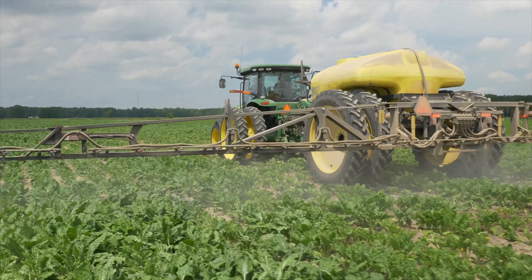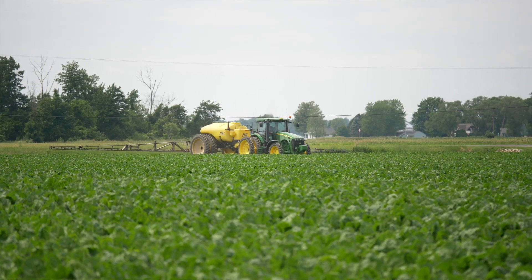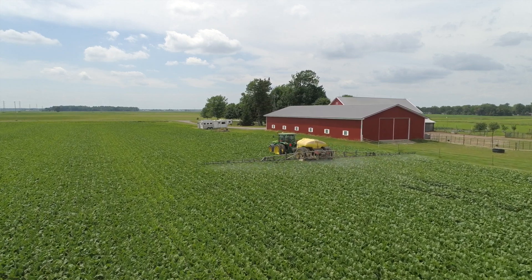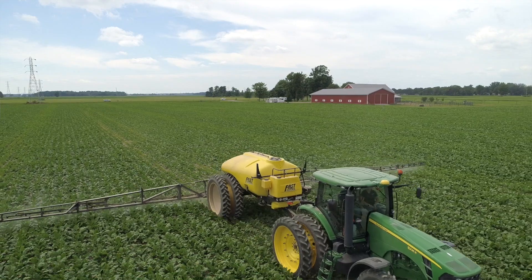Provosol is something that we're very excited about — how can you not be excited about a new tool in the toolbox? Provosol in Michigan means opportunity. We're excited that the state of Michigan, along with North Dakota and Minnesota, applied for a Section 18 and the EPA granted it. It means that sugar beet growers now have another option for disease control that they otherwise wouldn't have, in an environment where they're really struggling to control Cercospora leaf spot in particular.